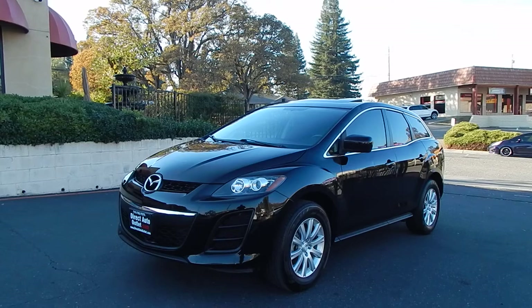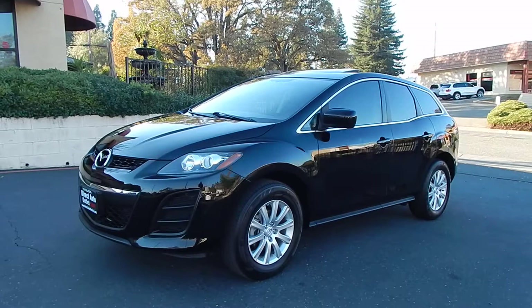Good afternoon folks, Ari here from Direct Auto Outlet in Fair Oaks, California. I have this gorgeous 2011 Mazda CX-7 SUV for you.